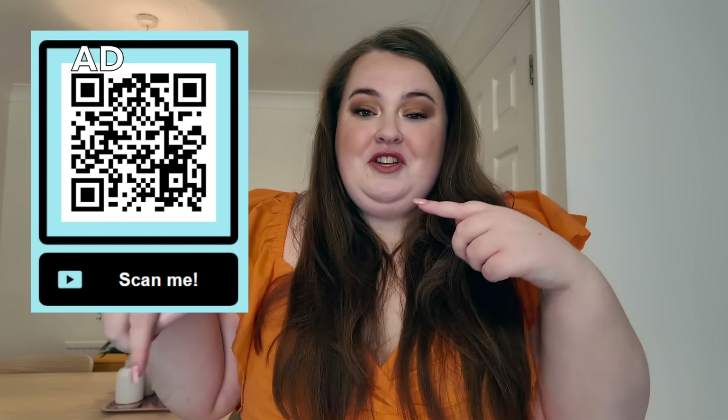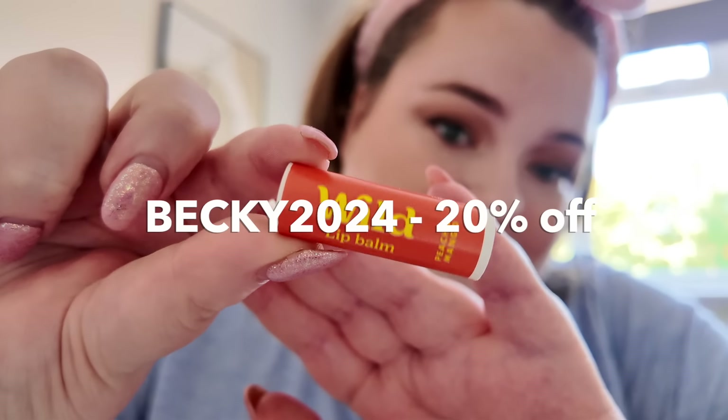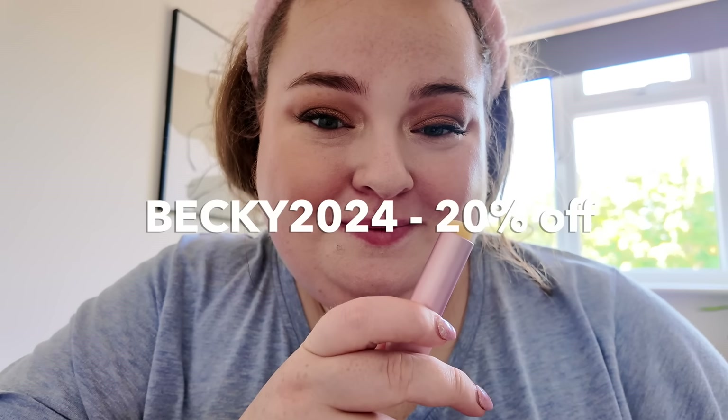I do have a little discount code for you guys — it's a limited time only offer and it gets you 20% off. That includes the lip balms, the deodorants, and they also have body wash and other items on the website. There's a link down below and a QR code you can scan. Use code BECKY2024 for 20% off all products, but be quick because this code will only last for so long.